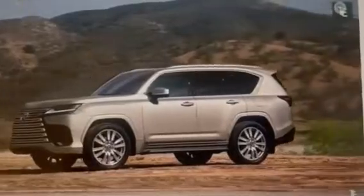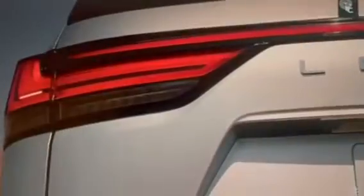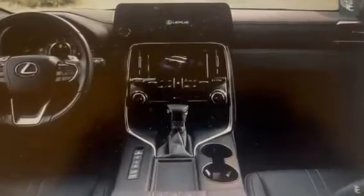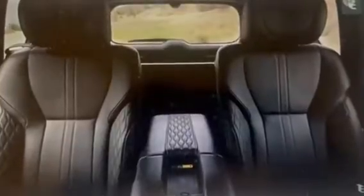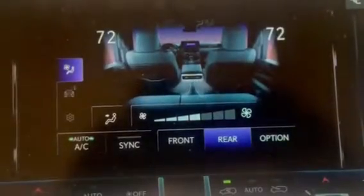Design: The Lexus LX600 Ultra 2023 features a striking design with bold lines and a modern aesthetic. Its front grille is notably larger than its predecessor, the LX570, giving it a more commanding presence on the road. The LX600 also features new slim LED headlights and redesigned taillights, which help to enhance its sporty look. The vehicle comes standard with 22-inch wheels, although 20-inch and 21-inch options are also available.